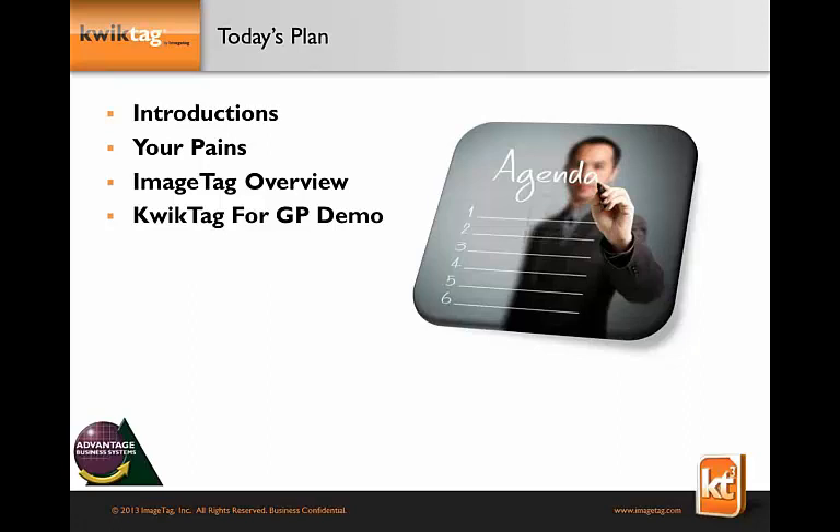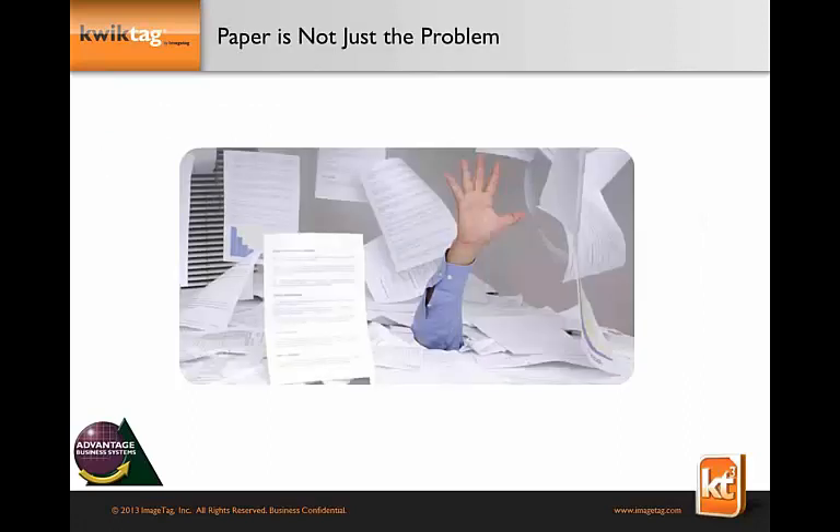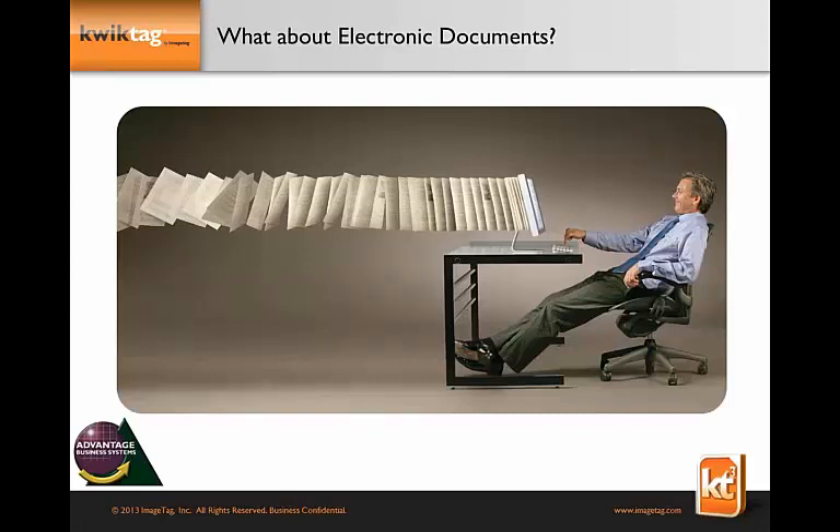When we talk about document management or paper capture, a few years ago it was really around paper. People thought about document management as how you'd be saved from a desk buried in paperwork. But today, in 2013, paper is not the only problem. We get a lot of emails and Word documents through the internet and email, and we need to manage those into our ERP system like Great Plains. We need to address not just paper documents but also all electronic documents — we handle both interchangeably without a problem.